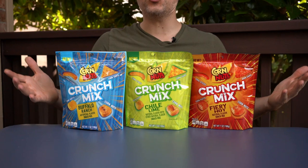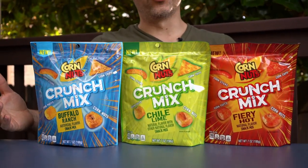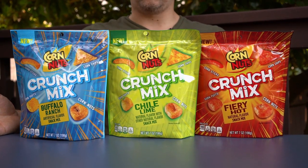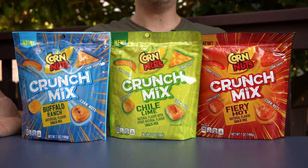What's going on guys, Bobby with Consumer Time Capsule, back with another review. Today, for the first time in the history of the CTC review, we're talking about Corn Nuts. They just introduced a Crunch Mix that combines regular corn nuts with corn chips, corn sticks, and corn puffs — so I hope you love corn.